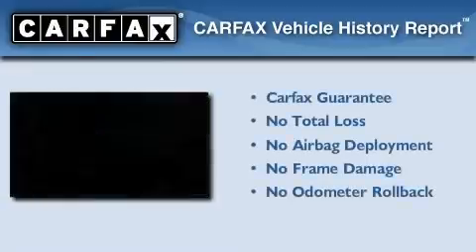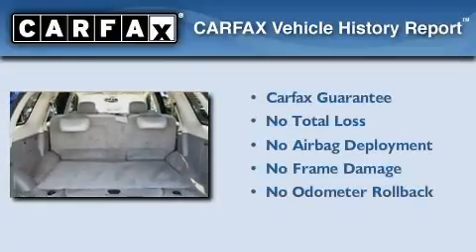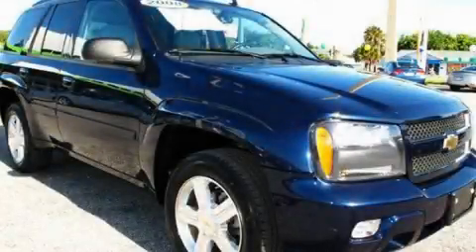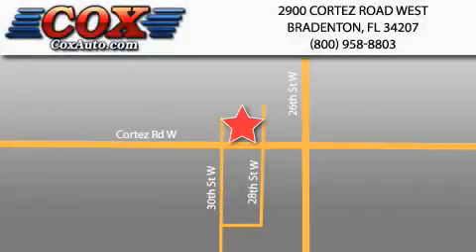Not to mention that this Chevrolet qualifies for the Carfax Buy-Back Guarantee. Please call today to reserve this vehicle for a test drive. Be sure to take advantage of our first-year complimentary basic maintenance on every pre-owned vehicle purchased from Cox Automotive.